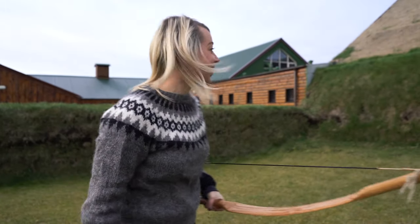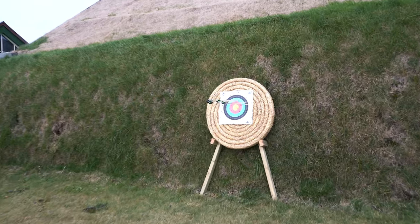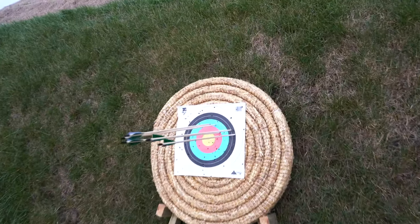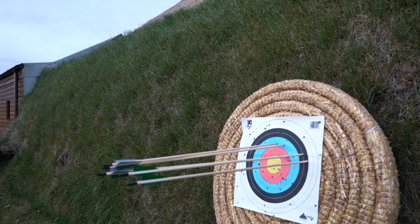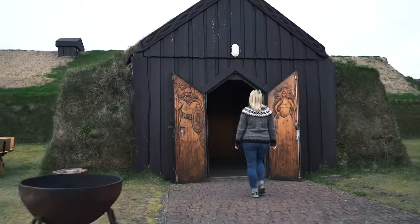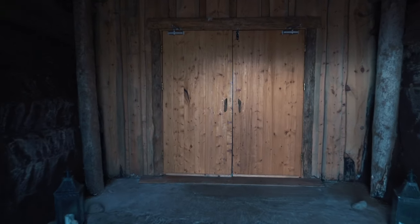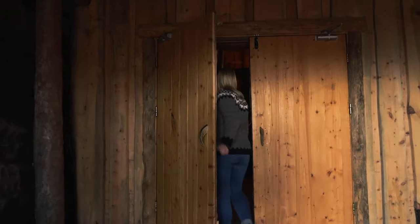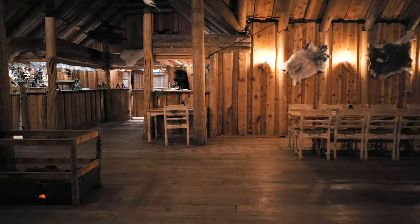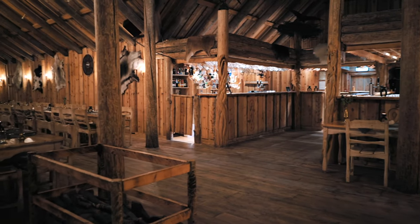I'm good at this! Look at my shots, look at this — I did this! Look at that!